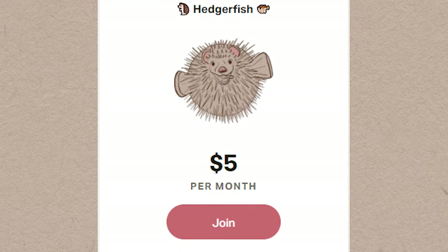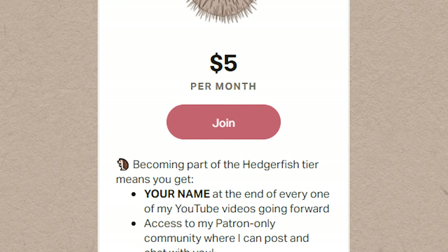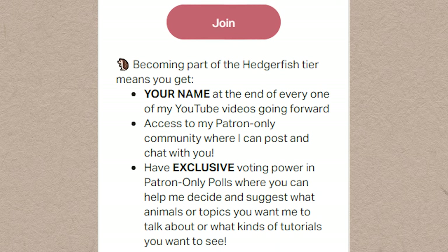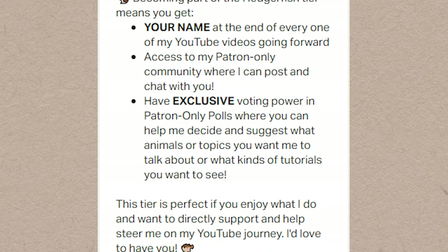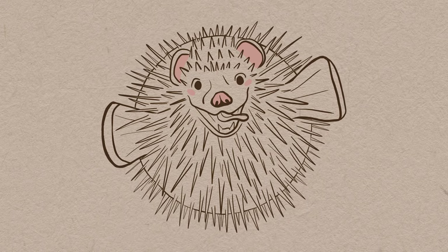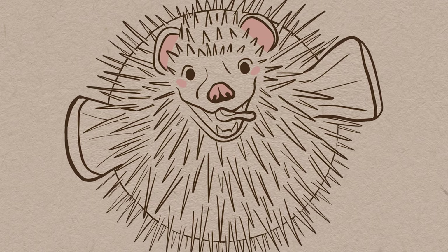My second tier is $5 a month and it's called the Hedgehog Fish tier. With this tier you also get your name at the end of all of my YouTube videos, access to my Patreon-only community and posts, plus exclusive Patreon-only polls where you can help me decide what animals or topics to cover next. I'm hoping when I get monetized I can offer ad-free uploads in this tier as well, though the files are currently too big so I'll have to investigate. For now, if you want to help steer my channel and vote on content, this is the tier for you.